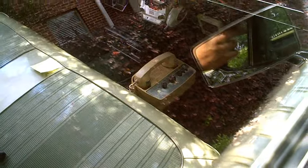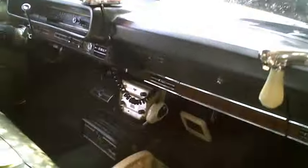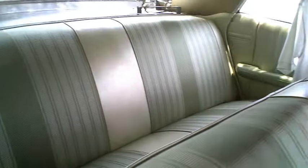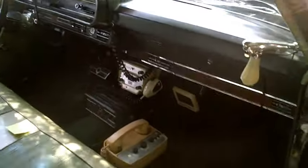There's a phone in there. This is a nice car — original, original, great shape.